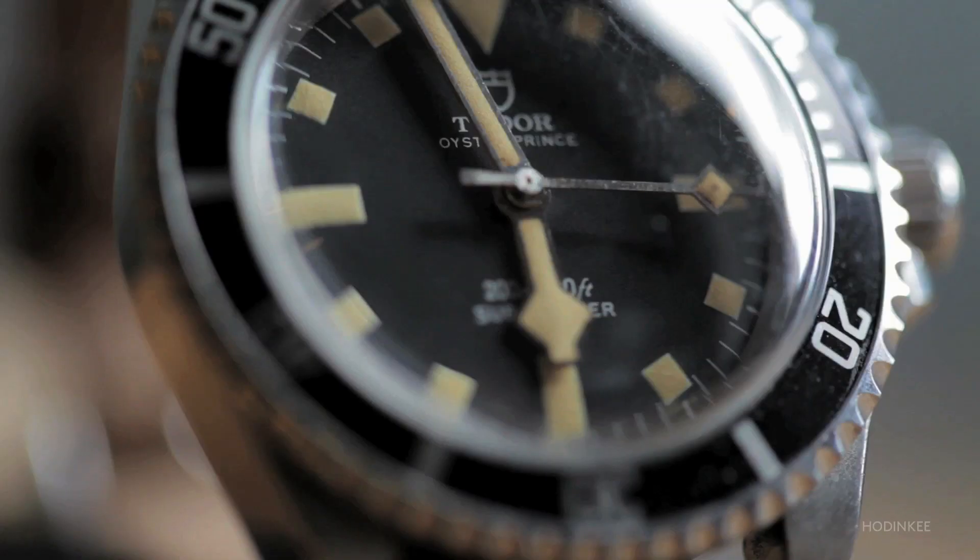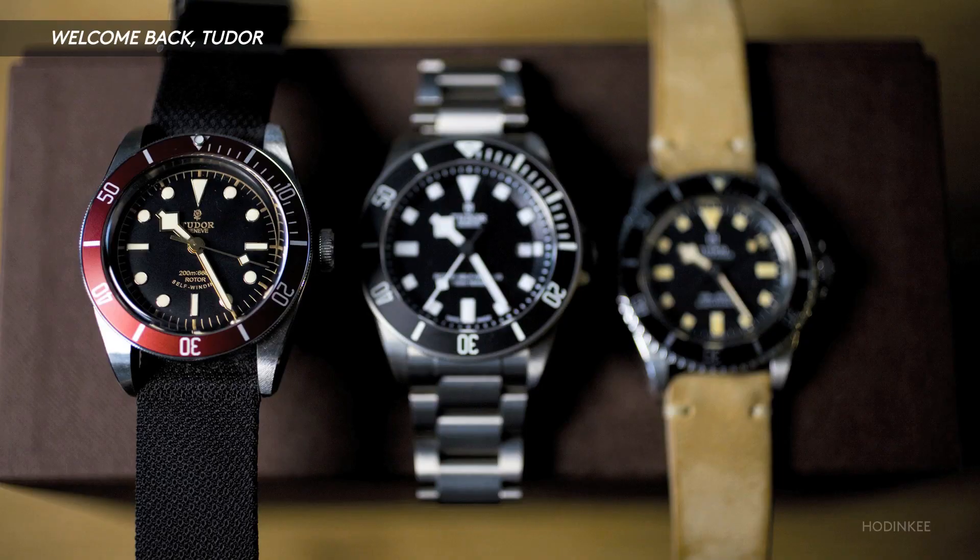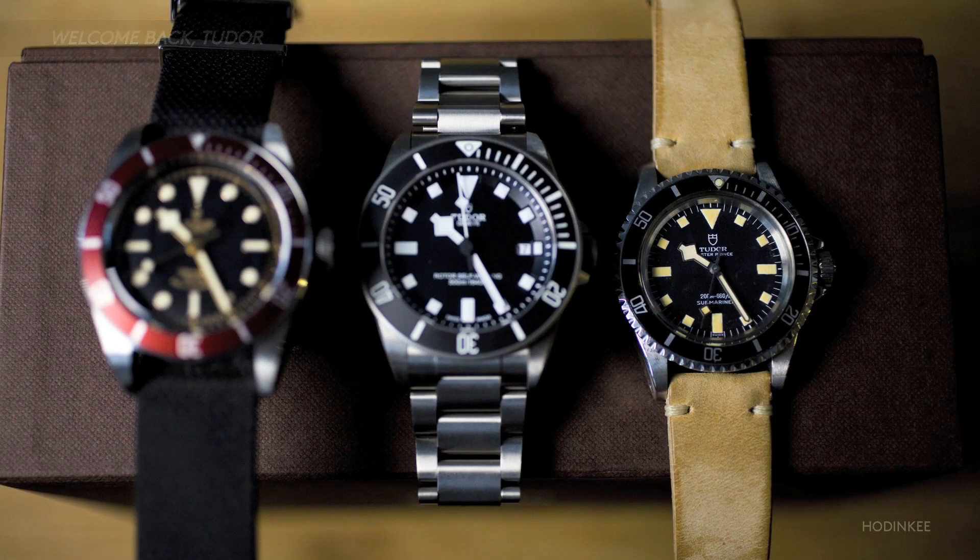The Tudor watch represents value and reliability. In a world where everyone's talking luxury, this is the breath of fresh air and practicality.